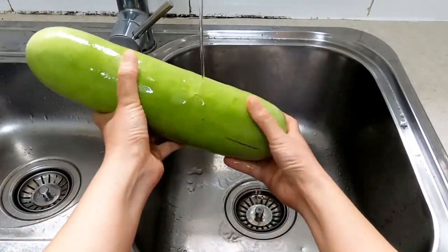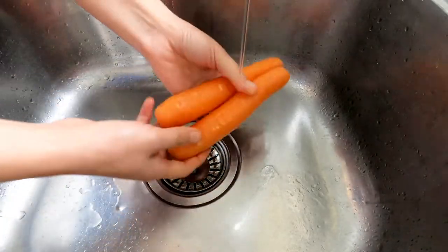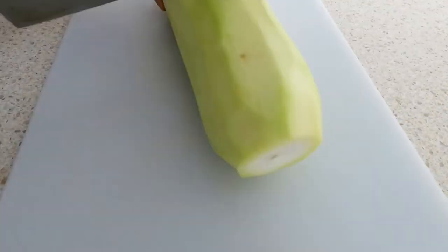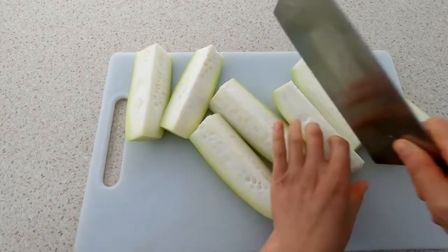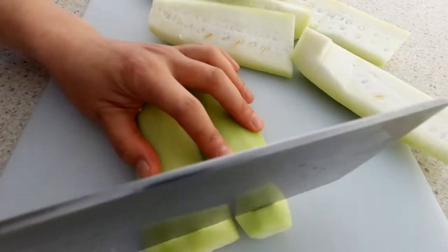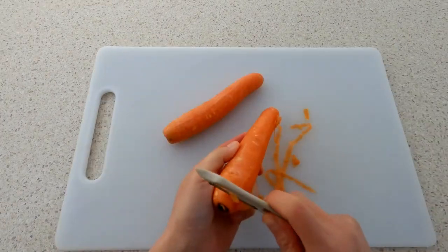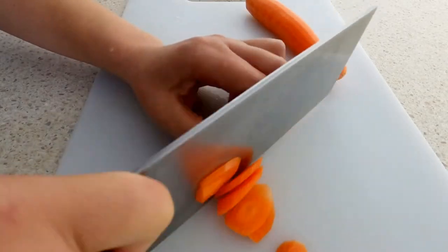Wash the long melon and wash the carrots. Peel off the melon's skin. First cut the melon into small chunks, then take off the melon seeds. Now cut the melon into small pieces. Peel off the carrot's skin and slice the carrots.